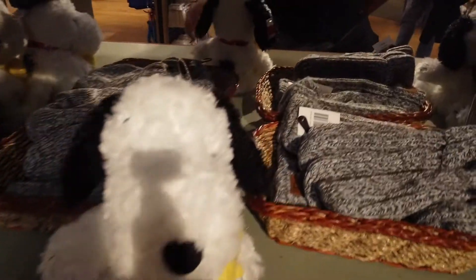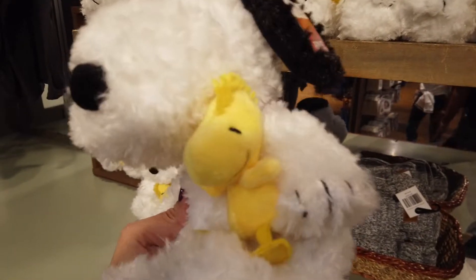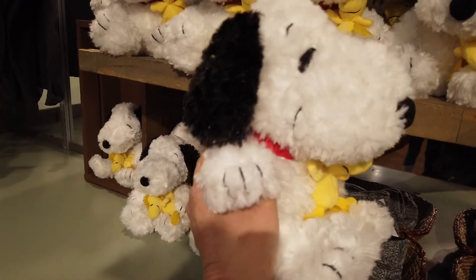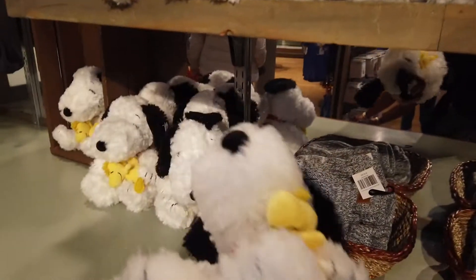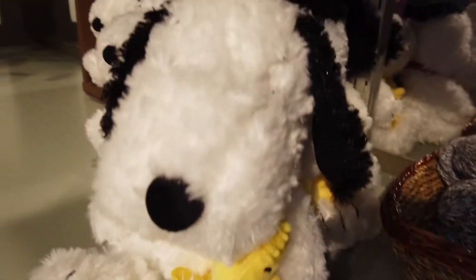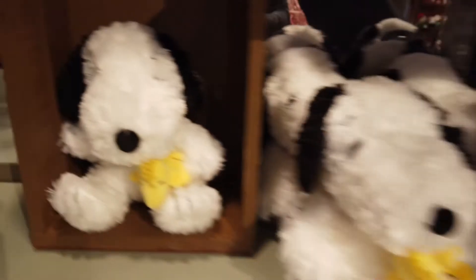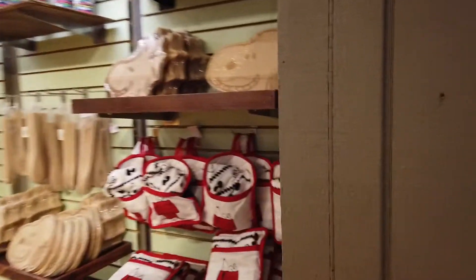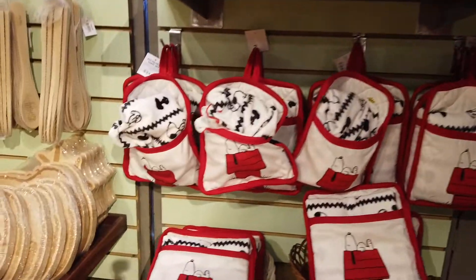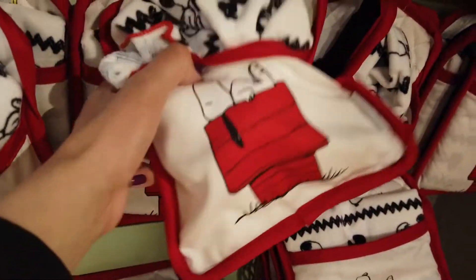One of the new things in the Snoopy store is this cute little Snoopy right here. He's hugging his little Woodstock — he looks like he might have been flipped up in the dryer, but he is so adorable. You can see little Woodstock right here. They also have a lot of little cooking stuff over here.